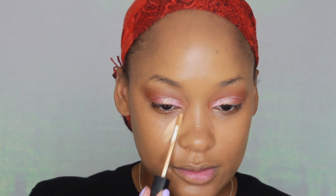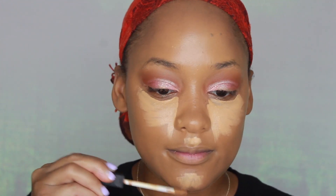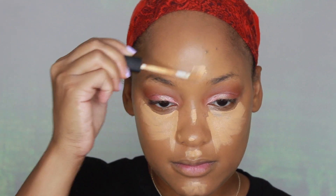For concealer, I'm using the NARS Radiant Creamy Concealer. At first I wasn't really using this concealer because I wasn't a fan of the applicator. But recently I've been trying to use it more often just to get some use out of it and I really like it. I really like the color as well — I feel like it complements my skin tone and it blends out really nicely.